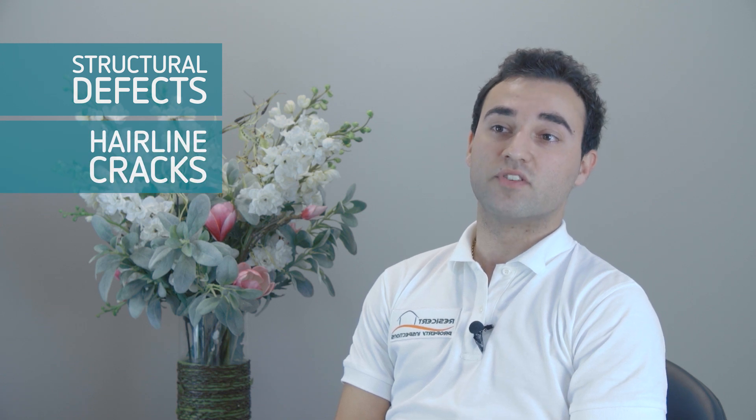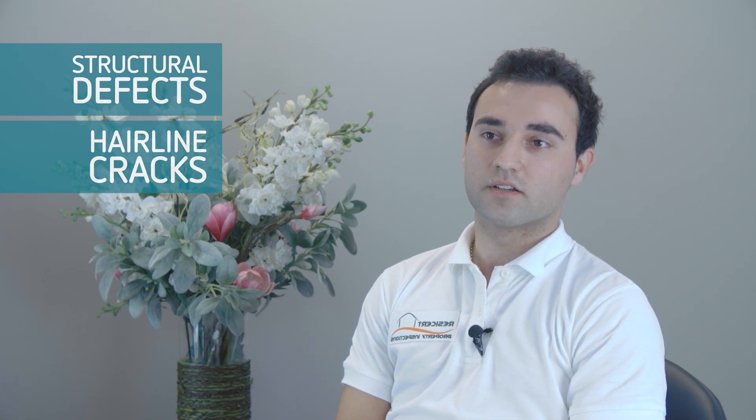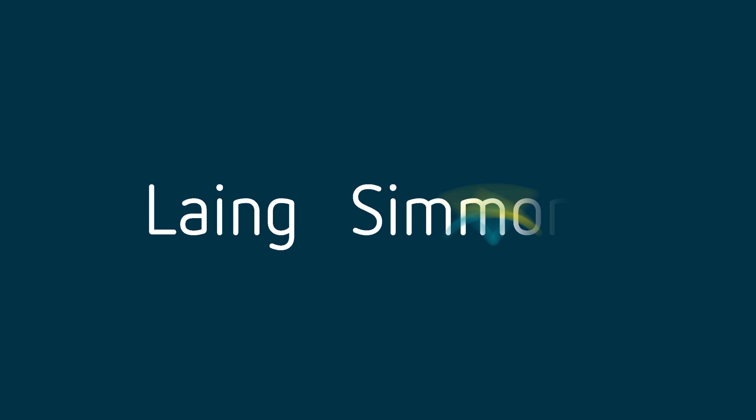Is there anything in particular we should look for when reading the building report? The structural defects are the more concerning items. However, other things such as hairline cracks can be classified as a maintenance item and may be purely cosmetic, as opposed to a structural defect. Thank you so much, Jordan, for coming in and clearing all of that up.